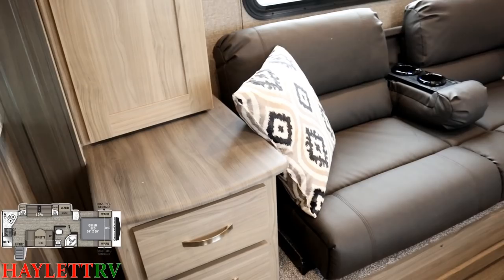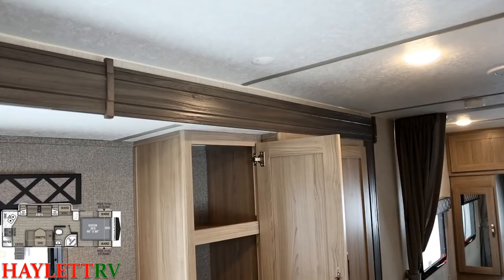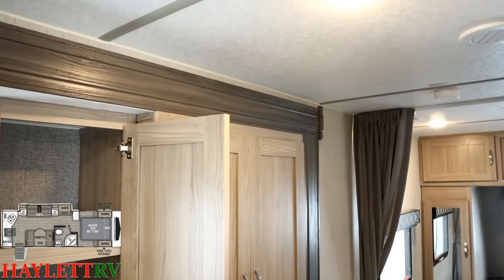Look at how tall the slide is — it goes all the way up to the ceiling, and remember this is a taller ceiling. That's giving us bigger cabinetry and more head space throughout the whole camper. My wife says I need all the head space I can get with my big head — I'm not exactly sure what she meant by that.